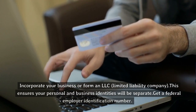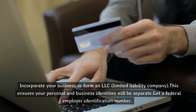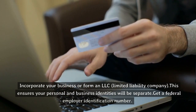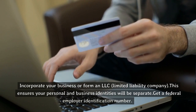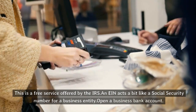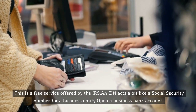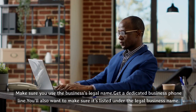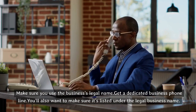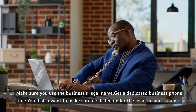To establish business credit, you may first need to take the following steps. Incorporate your business or form an LLC, Limited Liability Company — this ensures your personal and business identities will be separate. Get a Federal Employer Identification Number, a free service offered by the IRS. An EIN acts a bit like a social security number for a business entity. Open a business bank account, making sure you use the business's legal name. Get a dedicated business phone line, and make sure it's listed under the legal business name.